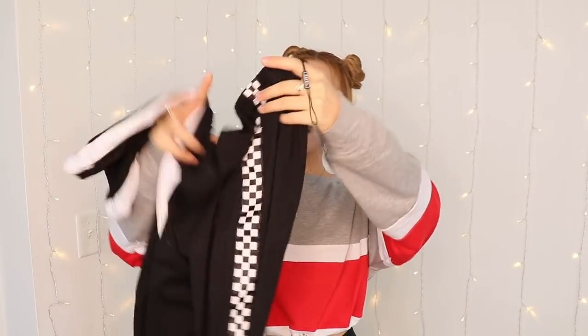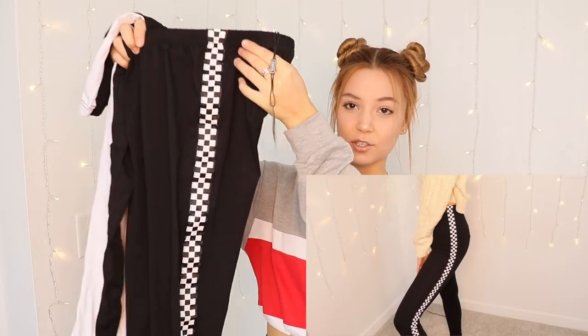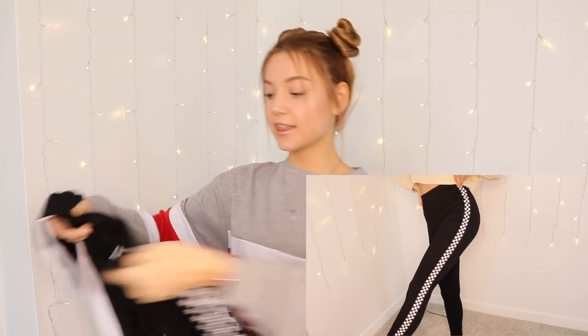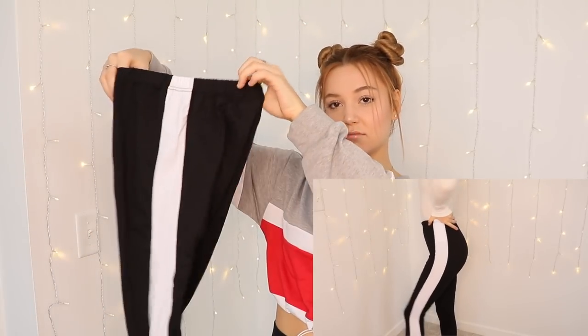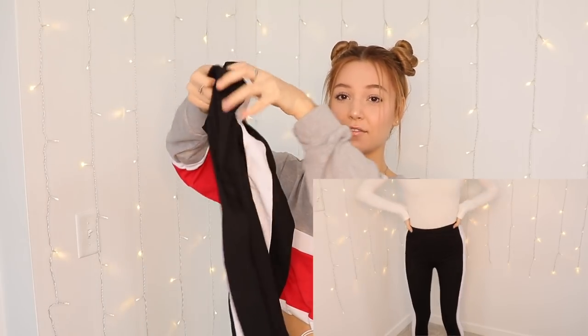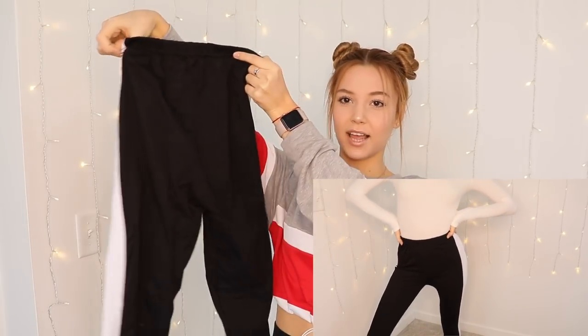So the next two things are probably my favorite things just because I never wear anything else except these things. And I was really excited to get them because I was like, oh, two more things that I always wear. These black leggings. But they're not just plain black — one of them has this cool print on the sides of the leggings, and the other one has just a line going down both sides of the leggings.